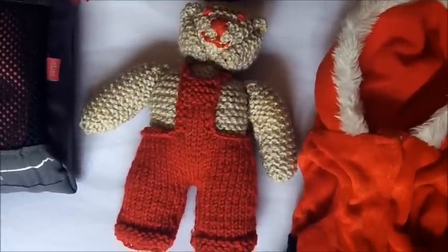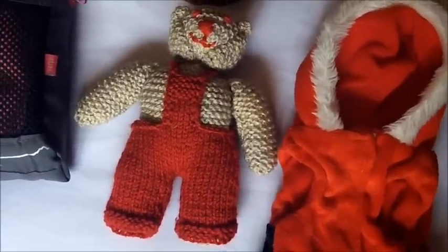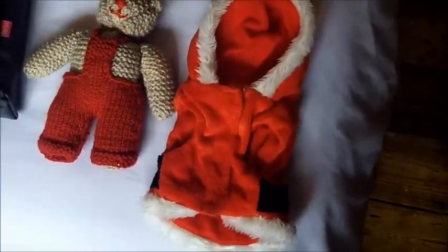Obviously, extremely essential is Psycho Bear. Also, an Elmo Santa suit — as we know, extremely essential.